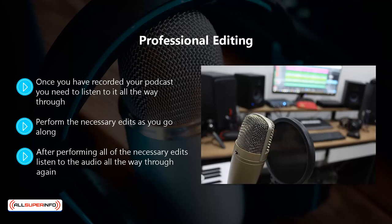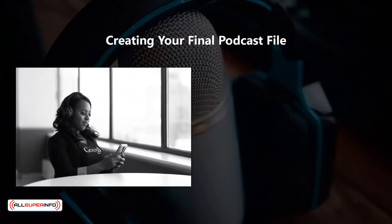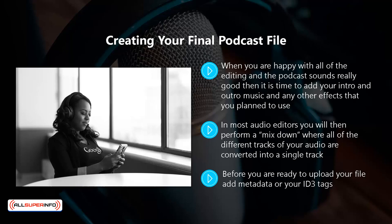Put yourself in the shoes of a listener and honestly assess whether you have created a great listening experience. Creating your final podcast file: when you are happy with all of the editing and the podcast sounds really good, it is time to add your intro and outro music and any other effects you plan to use. You can add these on different tracks in your audio editor. Listen to the whole thing again before creating your final file. In most audio editors you will perform a mixdown, where all of the different tracks are converted into a single track, which you can then save in MP3 format, ready to publish.